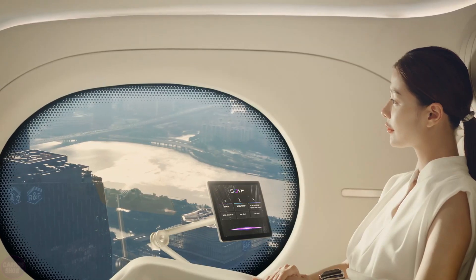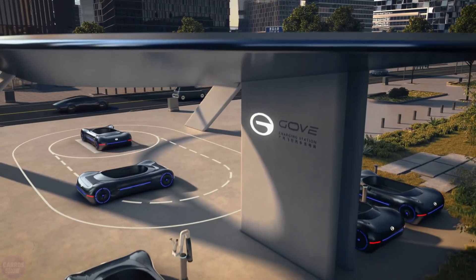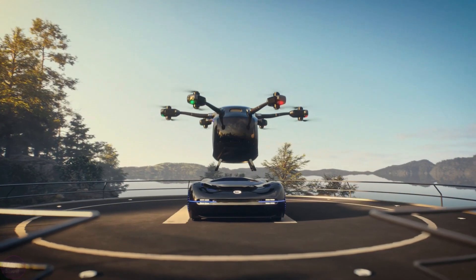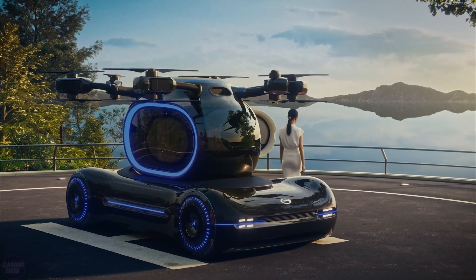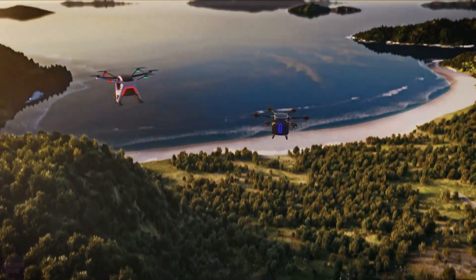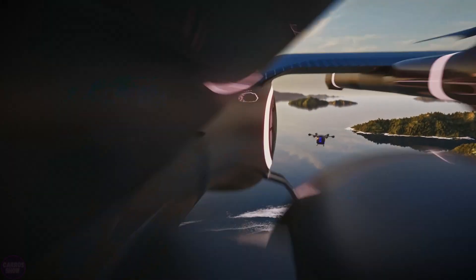A signature autopilot allows the lower part to autonomously drive to a charging station, while the flying machine also operates in unmanned mode. Technical specifications for Gov are not yet disclosed — at the moment it's just a concept, but it has already completed its first test flight beyond the manufacturer's headquarters.